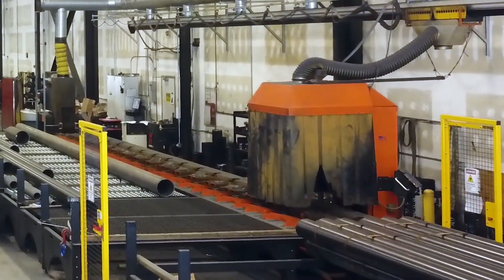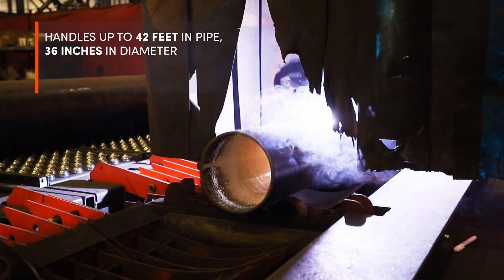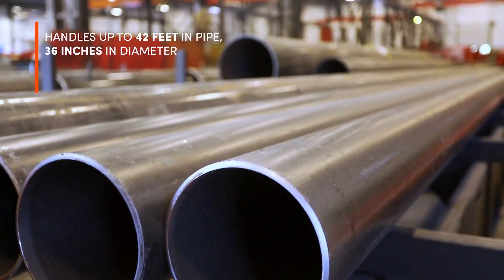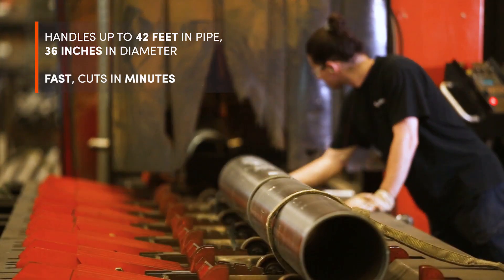One of the things we have in our fab shop is the Watts burning machine. The capability is up to 42-foot lengths of pipe. We can cut from 2-inch to 36-inch piping here at the shop in a matter of minutes, as opposed to hours it would take out in the field.